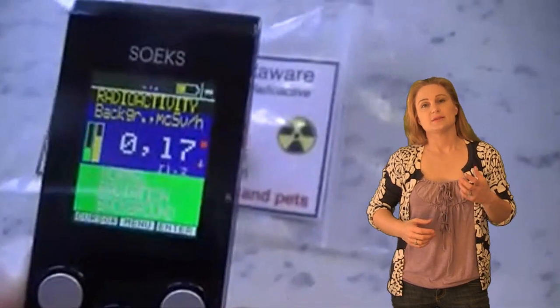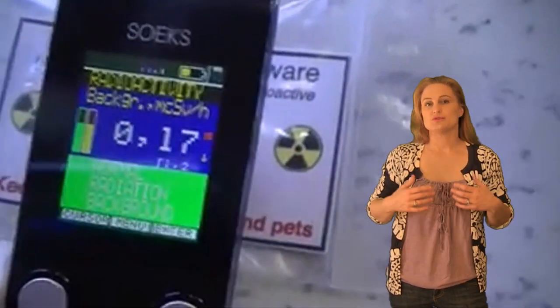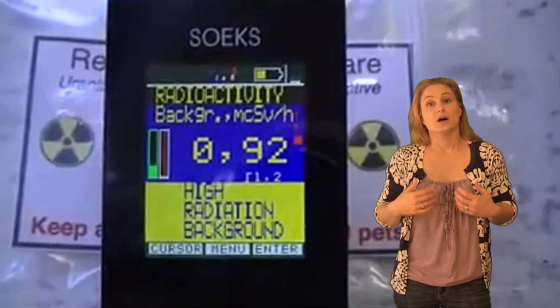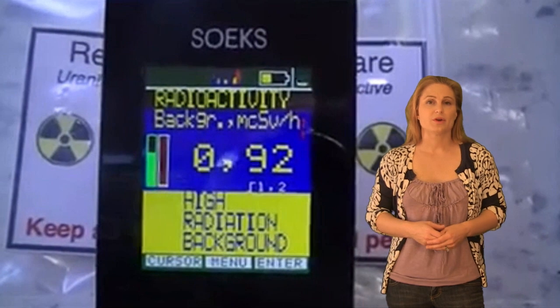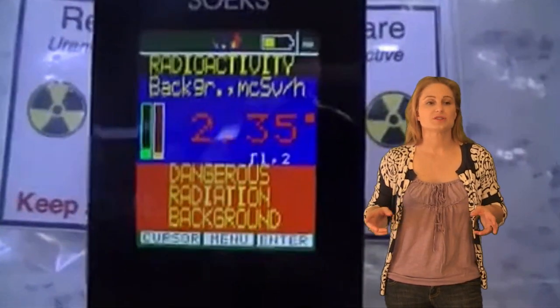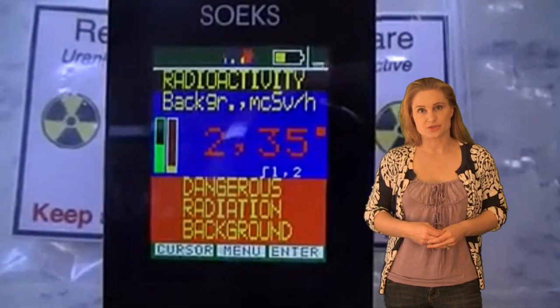What it does is it measures the ambient beta and gamma radiation environment to let you know whether you're in a normal radiation background, or in the case of this uranium ore you see right here, a high radiation background. Some of the more common uses of this device are things like measuring rainwater contamination, or food contamination with radioactivity, or even just measuring the ambient environment in and around the nuclear plant disaster area.